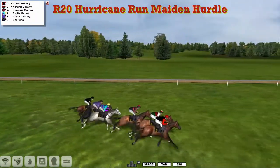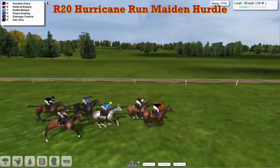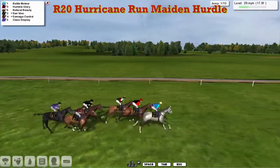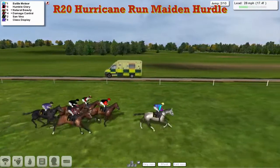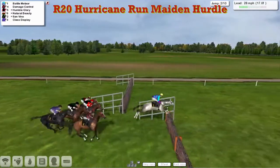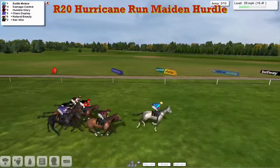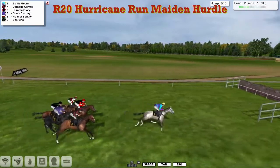They're racing down towards the first of the ten flights of hurdles. They come down to the first and they're all safely over that one, with the grey Battle Meteor the early leader. Battle Meteor makes his way down towards the second with a clear lead, a couple of lengths. A good jump in second by Damage Control. It's David Robertson's Battle Meteor leading down towards the next, about three lengths clear, taking flight number three.